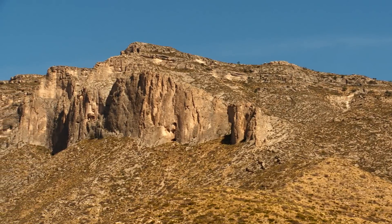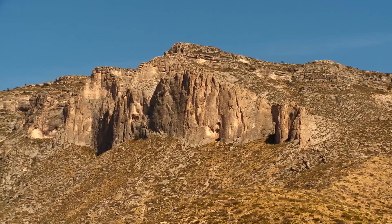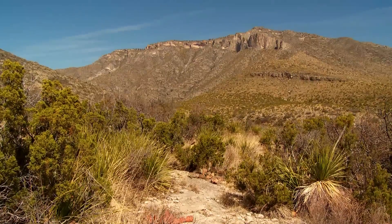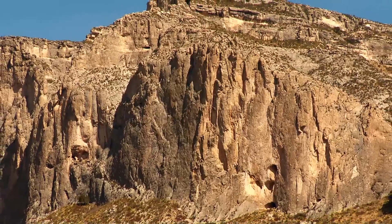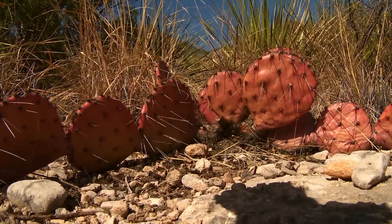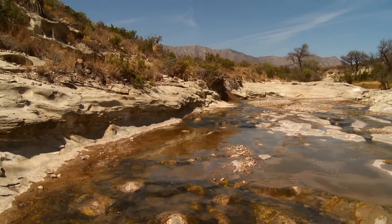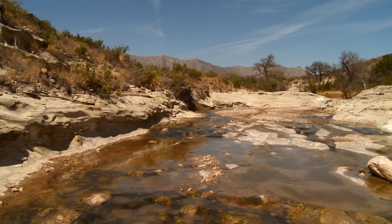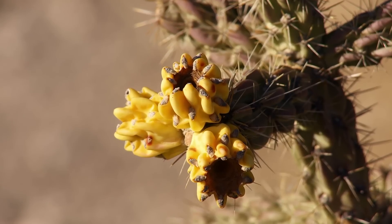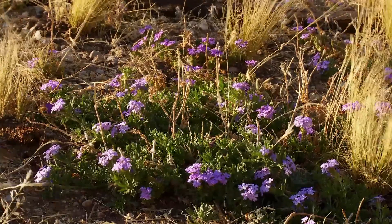Believe it or not, the Guadalupe Mountains are actually the world's largest coral reef. Five miles long and thousands of feet deep, McKittrick Canyon offers a unique geological history of the planet. Geologists and scientists come from around the world to study this phenomenal example of a fossilized reef. The canyon also has the state's best autumn foliage and impressive spring wildflower displays.